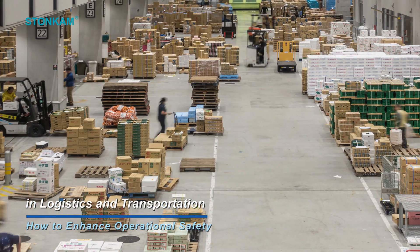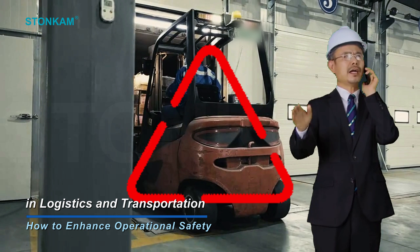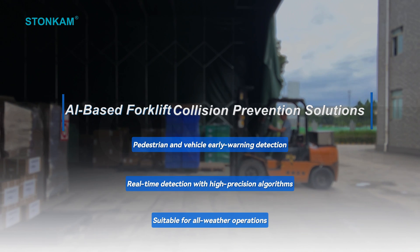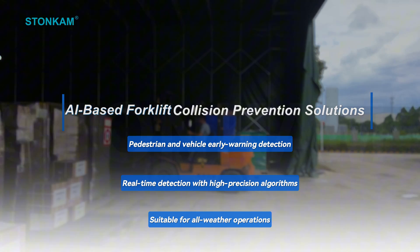To mitigate collision risks for pedestrians and vehicles in blind zones within complex operational environments, we provide you with an AI-based forklift anti-collision solution centered on proactive warning.